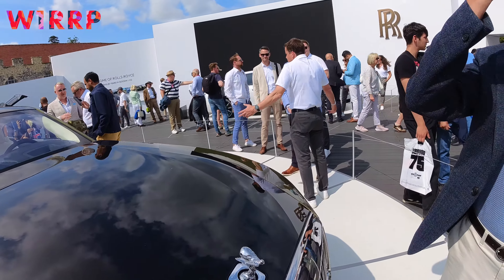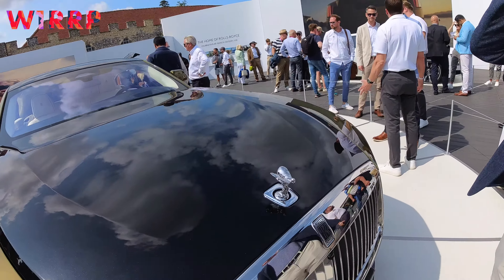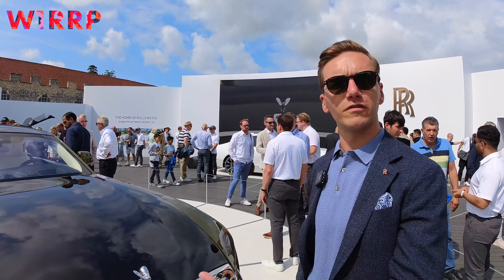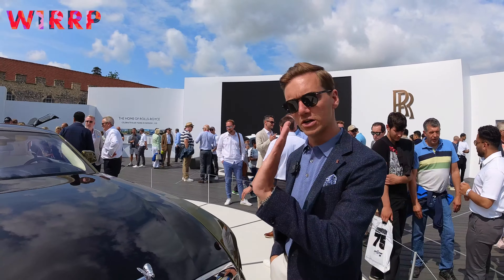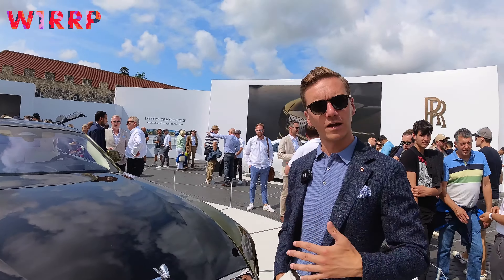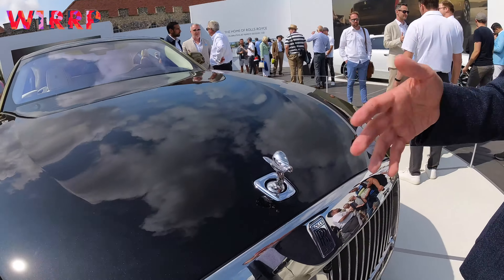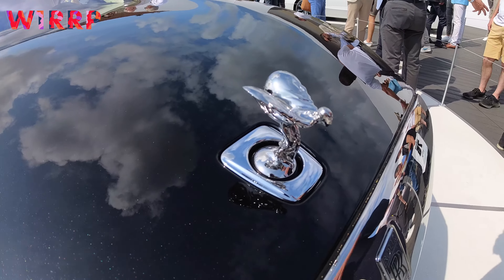The twin lights echo the Phantom drop head. Exactly — the split headlight design is a historically relevant Rolls-Royce feature. It's something we've had throughout our history and was last seen in the Goodwood era on the Phantom Coupe and the Phantom Drop Head Coupe.